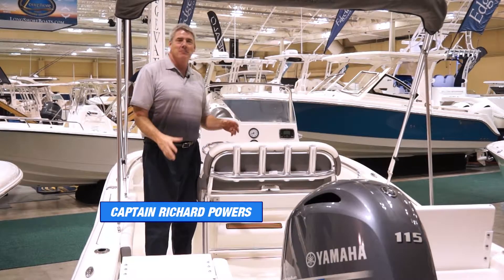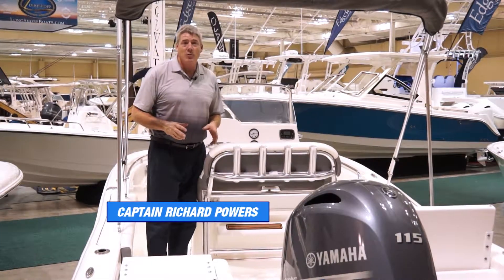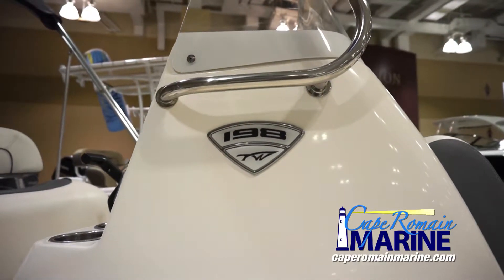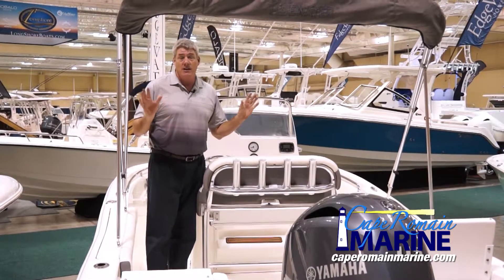Hey, Captain Rich here with Cape Hermes Marine, and I'm standing in the 198 Tidewater Center Console Adventure. This is one of the best-selling boats that we have in the market. As a matter of fact, it's one of the best riding boats out, period, in the marketplace.